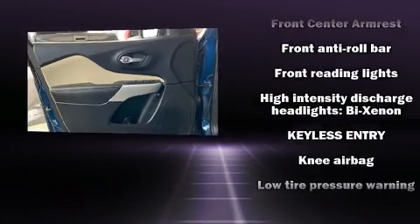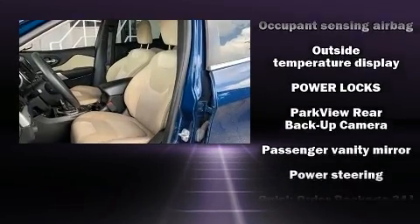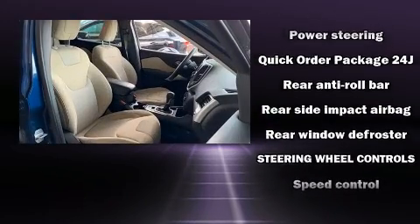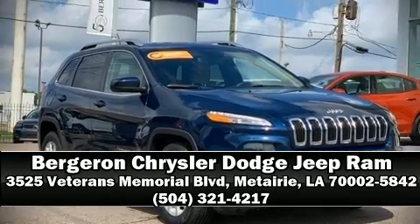This vehicle has achieved certified pre-owned status by passing a comprehensive certification process, including a rigorous 125-point inspection. Our sales staff will help you find the vehicle that you've been searching for — stop in and take a test drive.